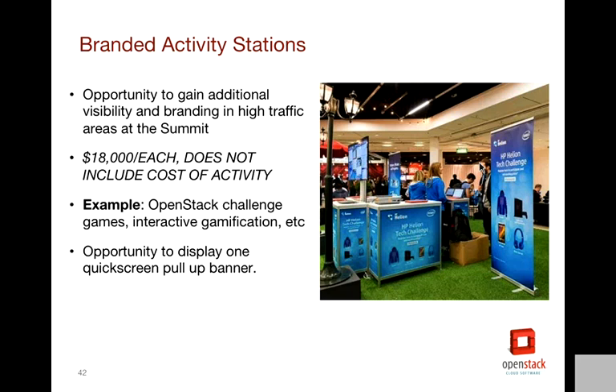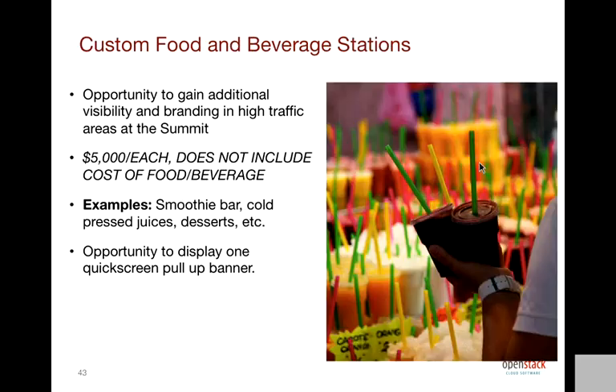The branded activity stations are $18,000 each. It's an opportunity to have additional branding and engagement outside of your booth. If you want to do a challenge game, interactive gamification, or something similar, you can pitch this idea to us as a branded activity station and we'll decide where it goes — probably outside the expo hall in hallway or lounge walkthrough space near the expo hall. Separately, if you wanted to do a beverage presence — like a smoothie bar — that is $5,000 plus the cost of providing the food and beverage. Those could be located inside the expo hall as well.